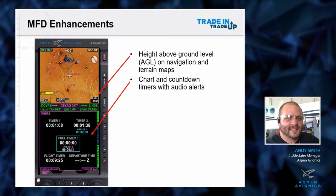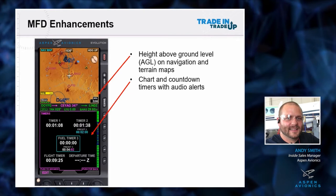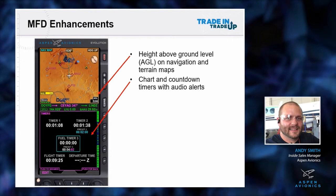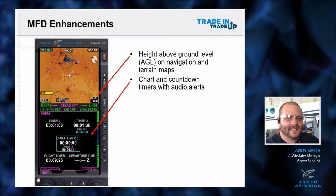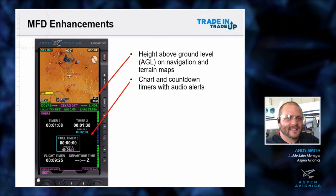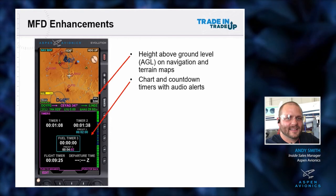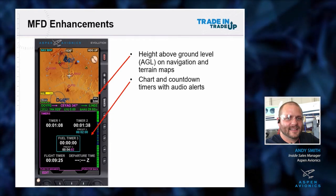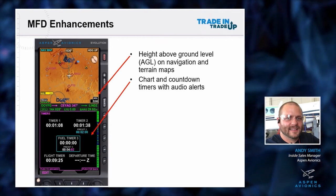You can use those timers for anything from switching fuel tanks, to turbo cooldowns, to ATC telling you to check in with them in 10 minutes. You set that timer and there's going to be an audio alert that says 'timer,' reminding you to call ATC back. You've also got a flight timer based off your GPS ground speed, and a departure time in Zulu for reference, as part of the timer page.